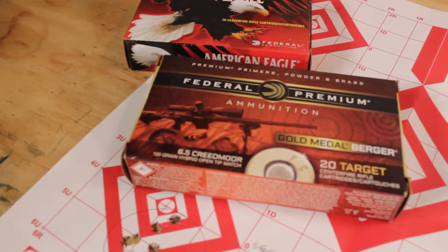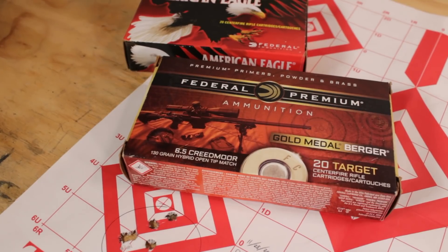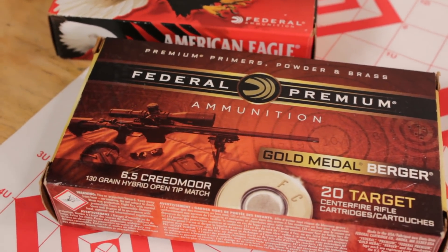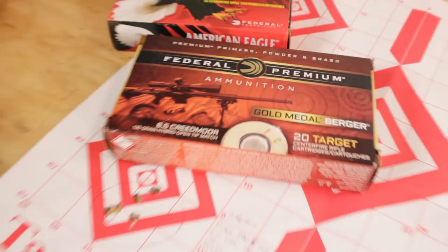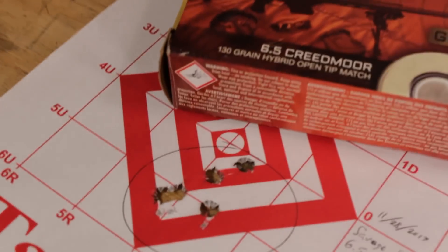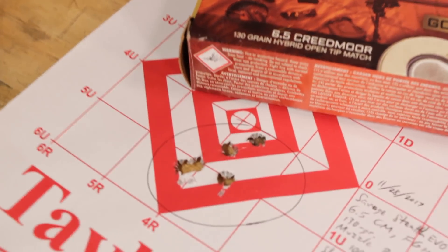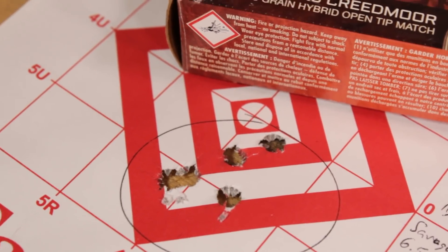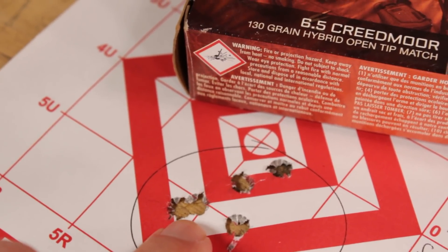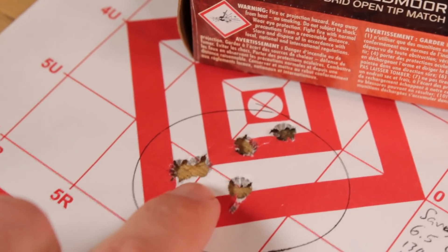We did have some problems with the GRS — the Model 10 GRS did not like Federal Gold Medal Berger 130-grain Berger Hybrids. Things did tighten up but it's still not exactly spectacular. This Federal American Eagle stuff was still shooting better — definitely sub-MOA. The Federal Gold Medal Berger: the rifles just didn't really like it. You can see this one is hovering just slightly over 1 MOA, right around that 1 MOA mark. It's good, but the American Eagle back here is better.